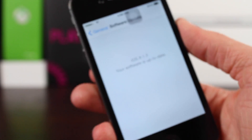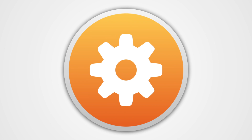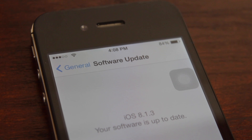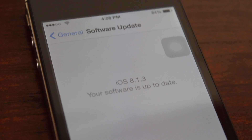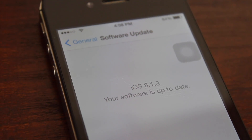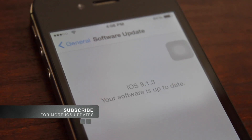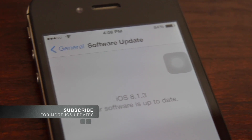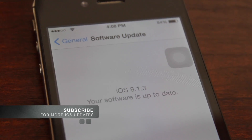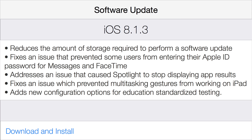Today we're talking about the changes and improvements found on iOS 8.1.3. As with whenever Apple pushes out an update to iOS, we are of course going to be talking about it right here on my channel. So if you want to know what's new and whether you should or should not update, I would highly recommend subscribing if you haven't already. But without wasting any more of your precious time, we're going to jump right into the changelog.